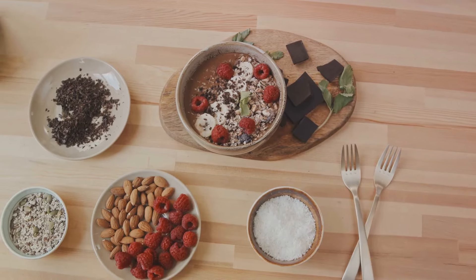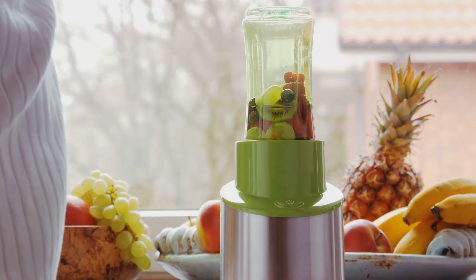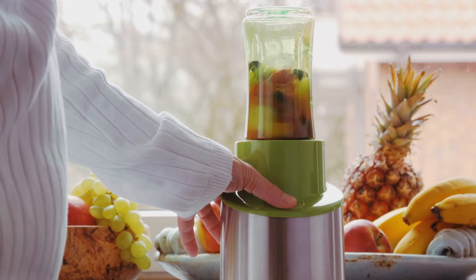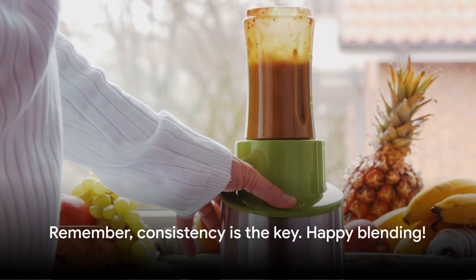Each ingredient in these smoothies plays a crucial role in weight loss, making your journey tastier and healthier. With these 10 healthy smoothie recipes, weight loss can be delicious. Remember, consistency is the key. Happy Blending!